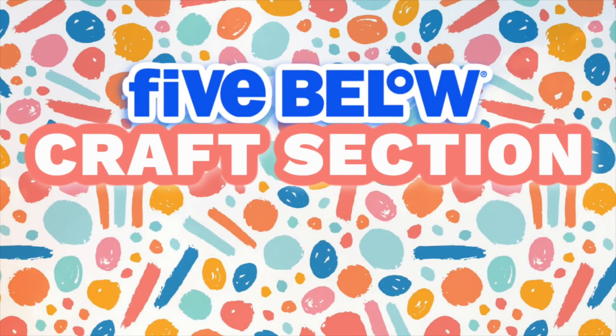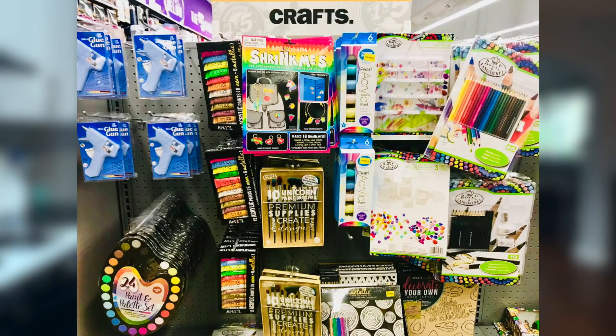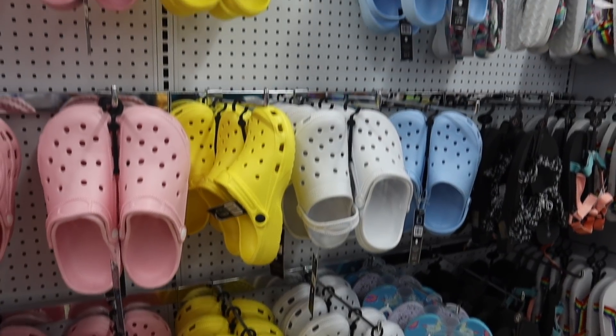One area of Five Below that I think is a big thumbs down is their craft section — I don't think it compares to Dollar Tree at all. Yes, they have markers, crowns, colored pencils, pads of paper, paint brushes, but I'm talking about yarn, string, and beads. Every time I go into the craft section at Five Below I feel like it's a little lackluster.